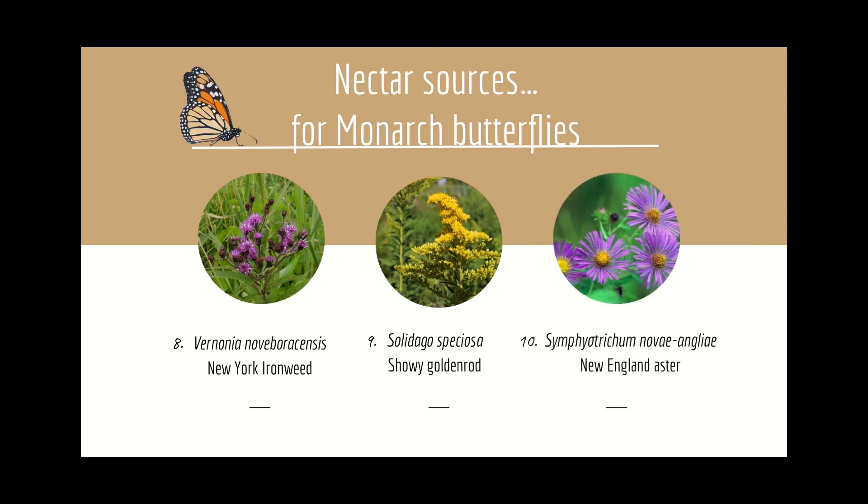Number ten: Symphyotrichum novi-angliae, New England Aster, has a delicate late bloom that provides color for us and valuable nectar for migrating monarchs and many other butterfly and bee species.